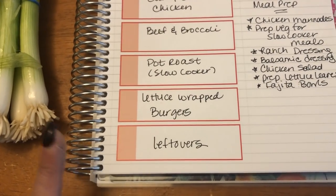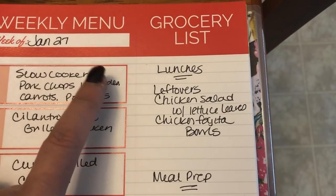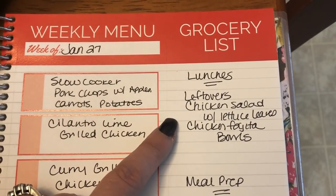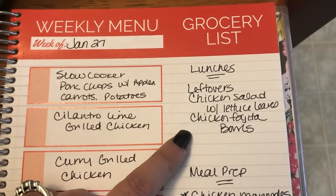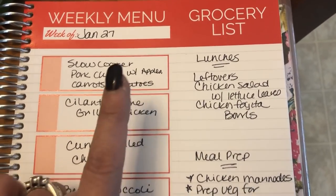One night will be for leftovers, or I may do breakfast for dinner. For my lunches this week I'll have any leftovers, make up some chicken salad and have that with lettuce wraps, and also do some chicken fajita bowls — I'll eat those with lettuce wraps as well.